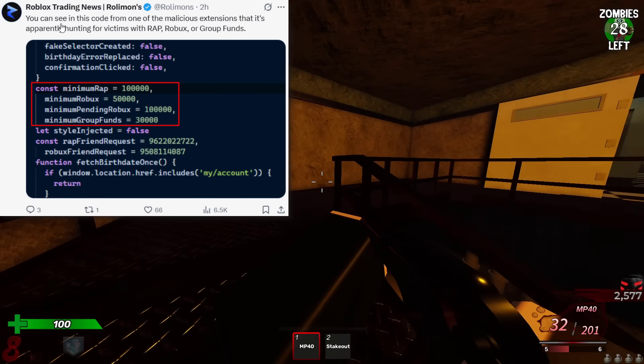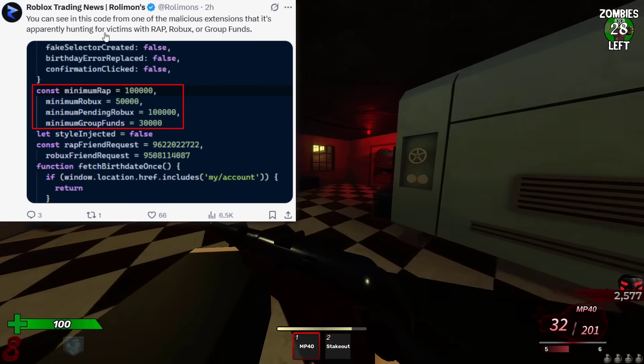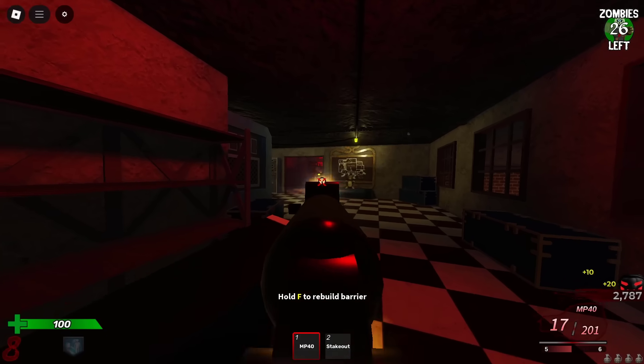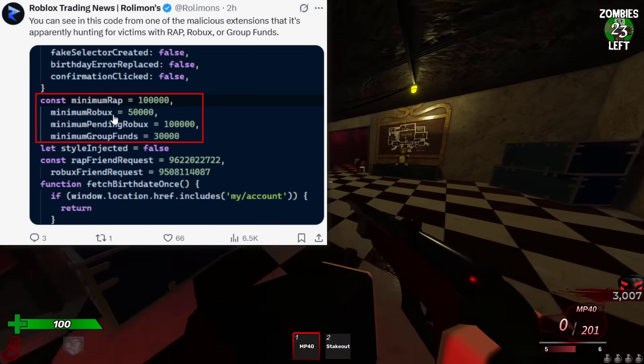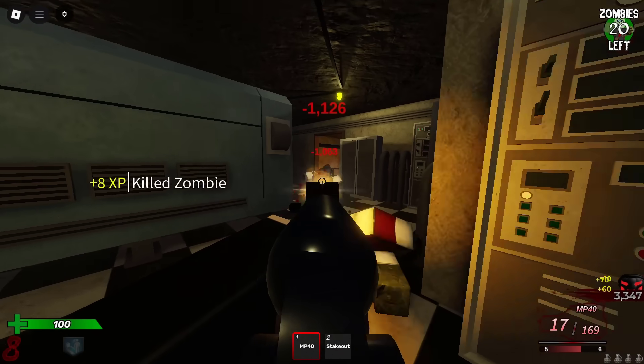RollyMons did a bit more digging. You can see in the code from one of the malicious extensions that it's hunting for victims with RAP, Robux, or group funds — and maybe limiteds as well. Minimum RAP: 100,000. Minimum Robux: 50,000. Minimum pending Robux: 100,000. That's dodgy.